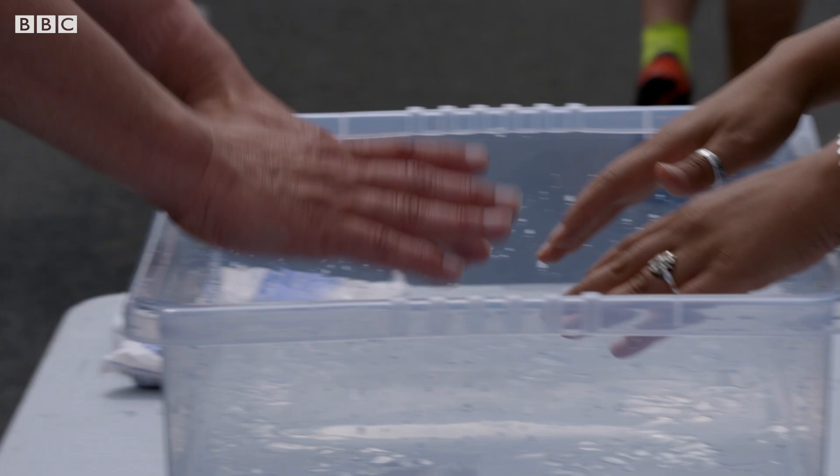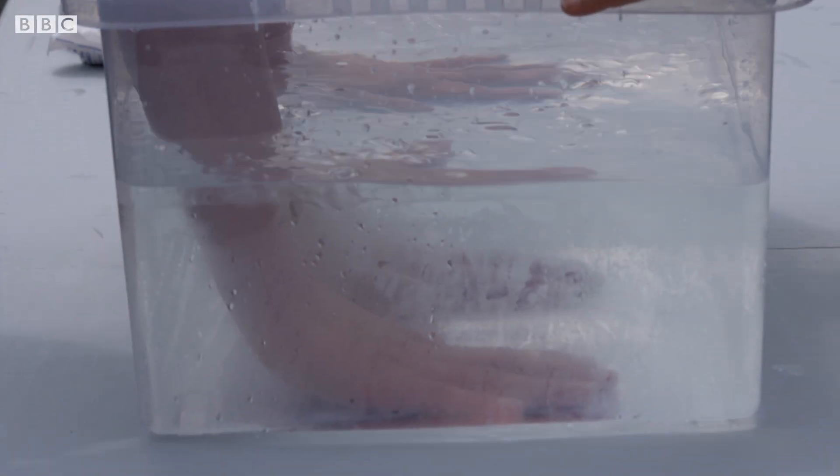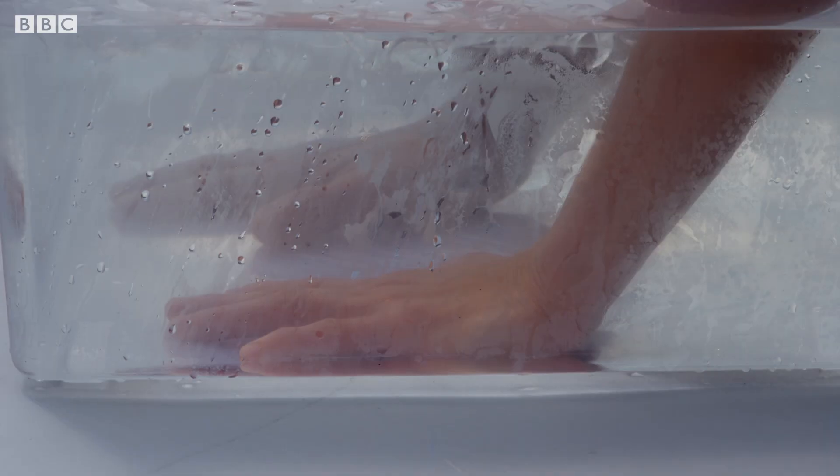One useful tip is to put your hands in cold water. This is amongst the fastest ways to cool the whole body when you're hot.